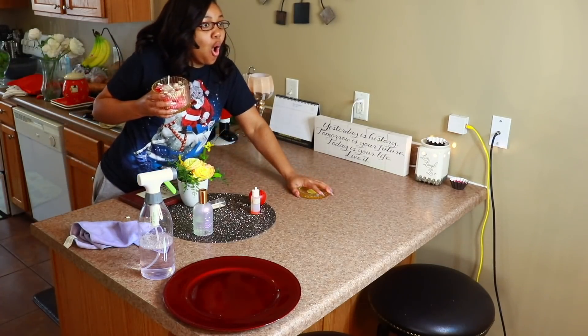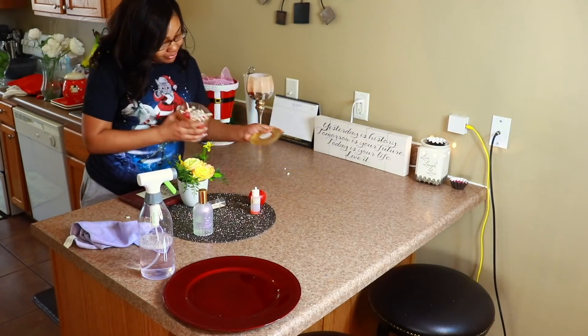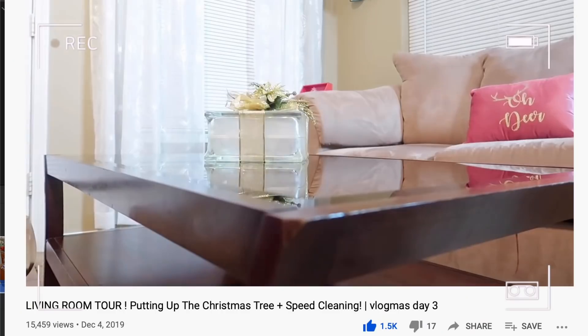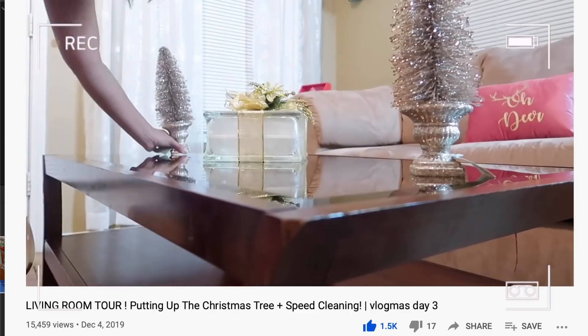Look at me tripping already! I'm going to play a clip I made throughout Vlogmas of all of that.